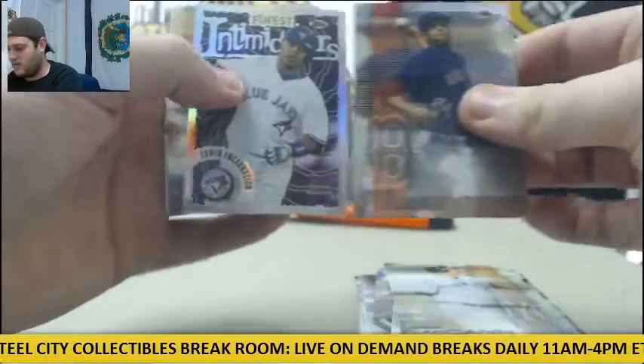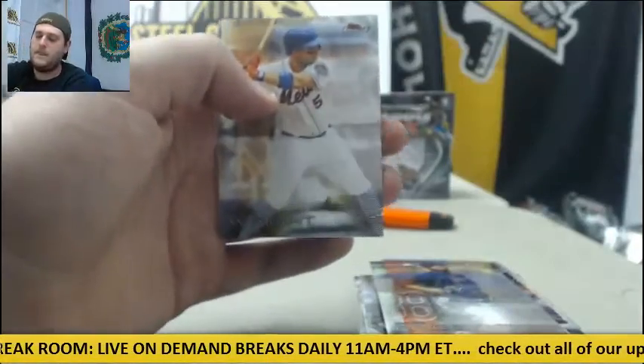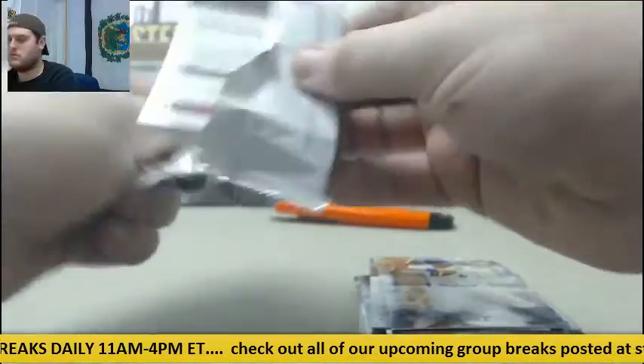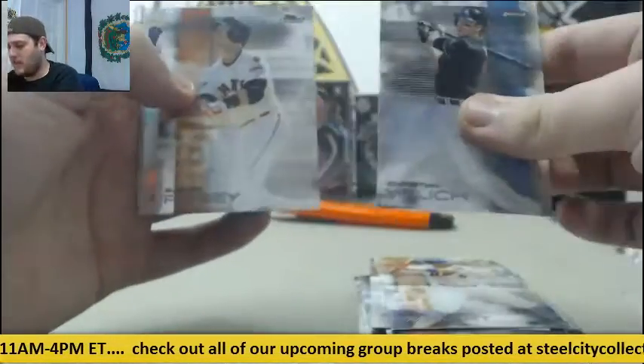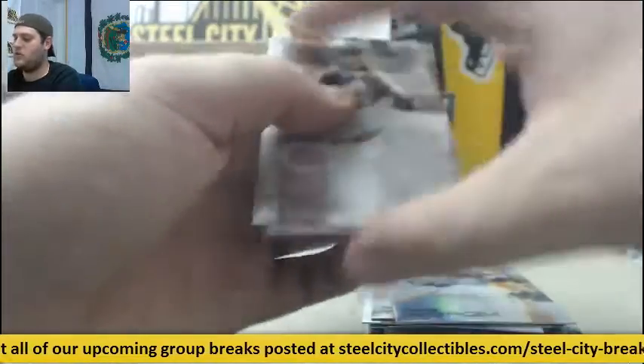David Price, Edwin Encarnacion. Ryan Braun out of 250. David Wright, Hector Olivera rookie. Christian Yelich, Buster Posey, Jacob DeGrom, Miguel Sano rookie, Colton Wong.